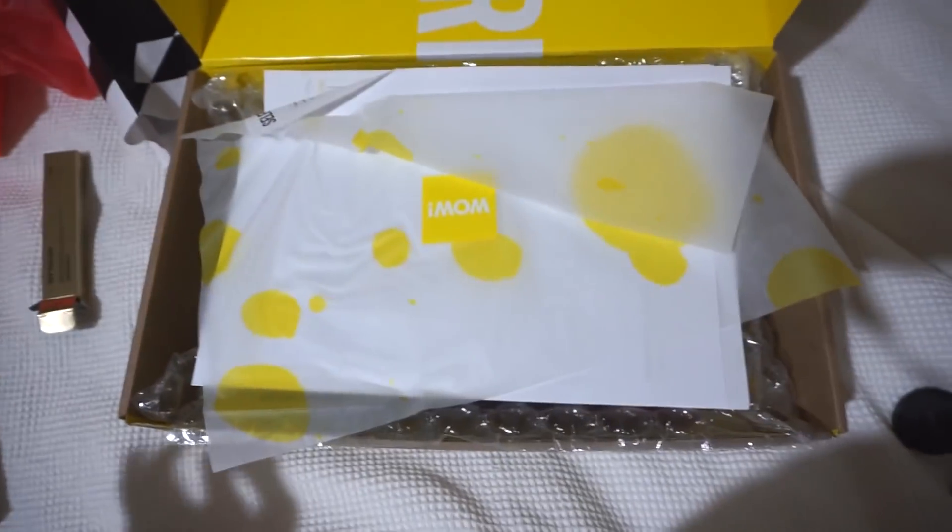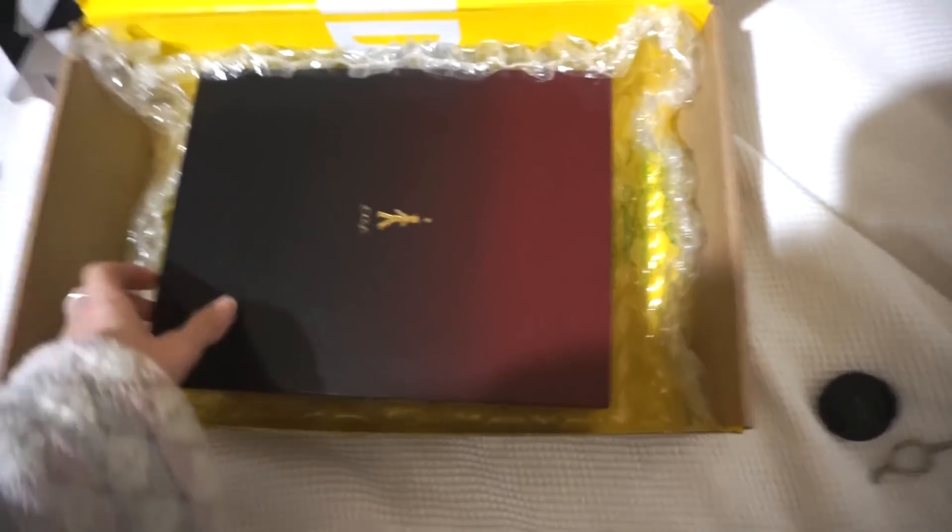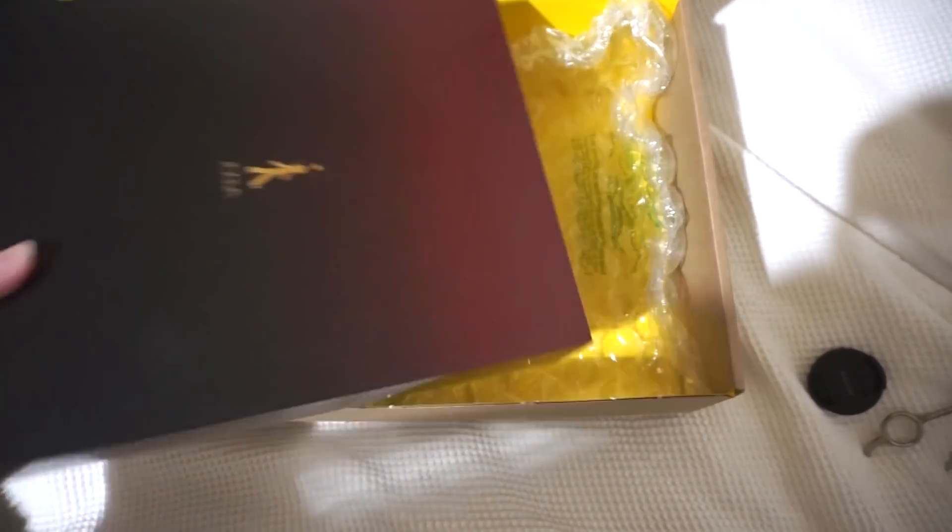I ordered two advent calendars but they shouldn't be that big. And I also ordered the Zoeva Queen's Guard set. So I'd say that's what this is. Let's dig into this.